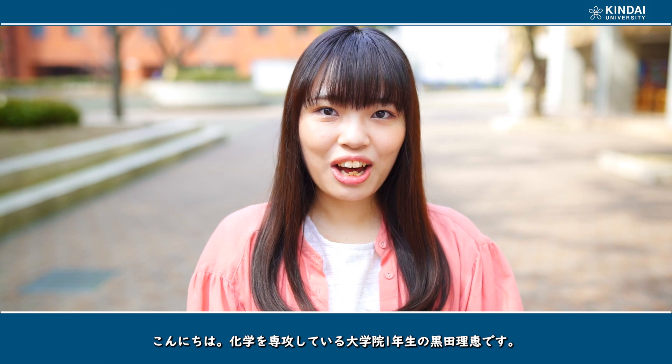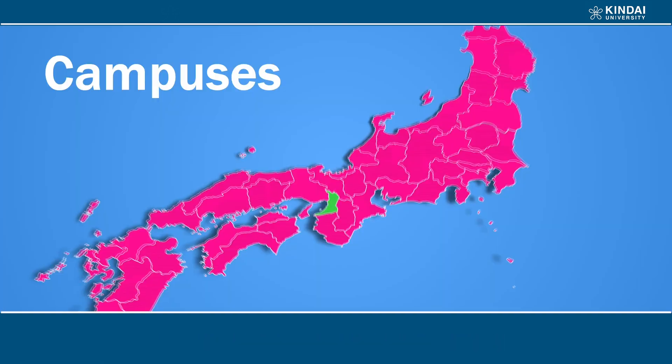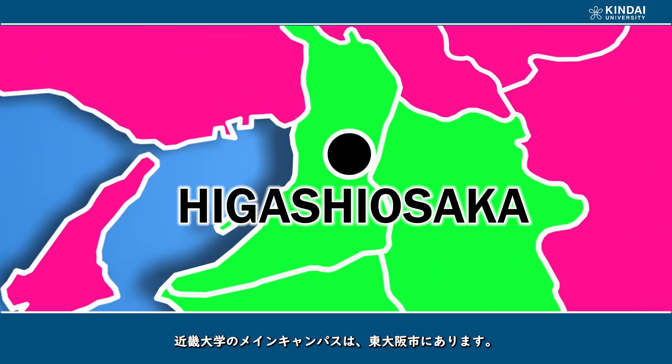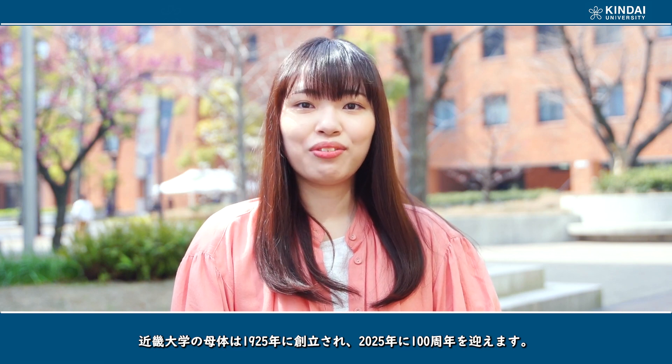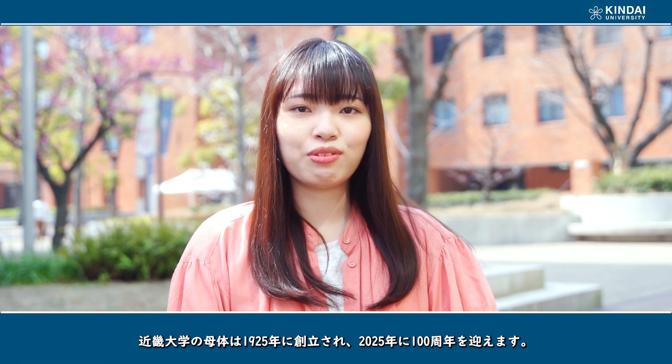Hello, I'm Rie Koda, a first-year graduate student majoring in Chemistry. The main campus is located here in Higashi-Osaka City, Osaka Prefecture, Japan. Kinder University was originally founded in 1925 and will celebrate its 100th anniversary in 2025.